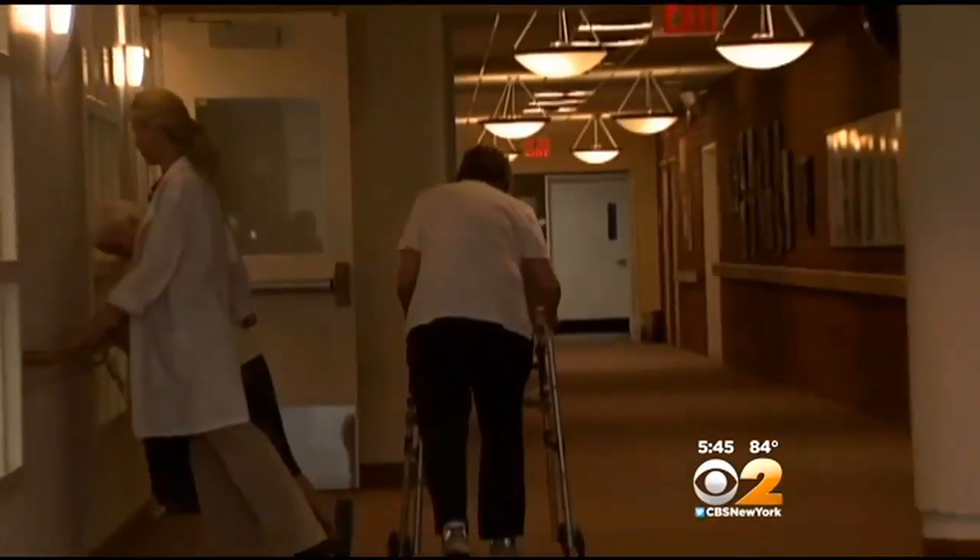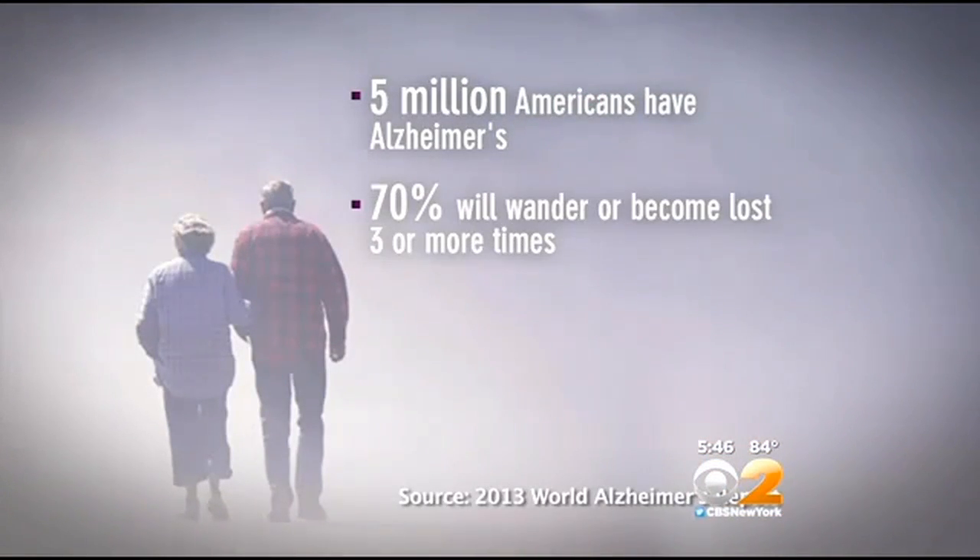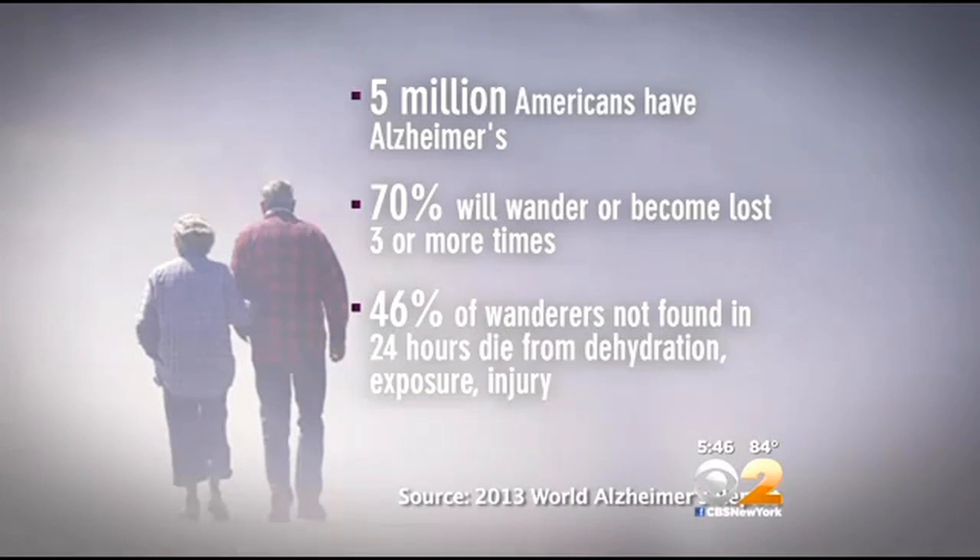Five million Americans suffer from Alzheimer's, and a common characteristic of the disease is that they tend to wander. In fact, 70% will wander and become lost three or more times. If not found within 24 hours, nearly half will die from dehydration, exposure, or injury.